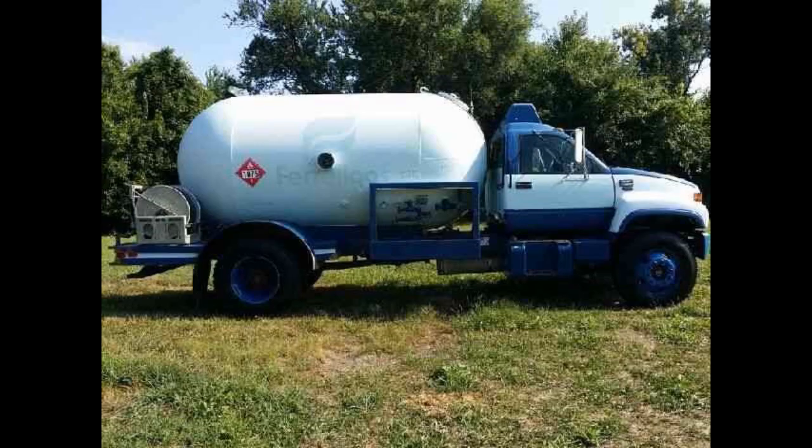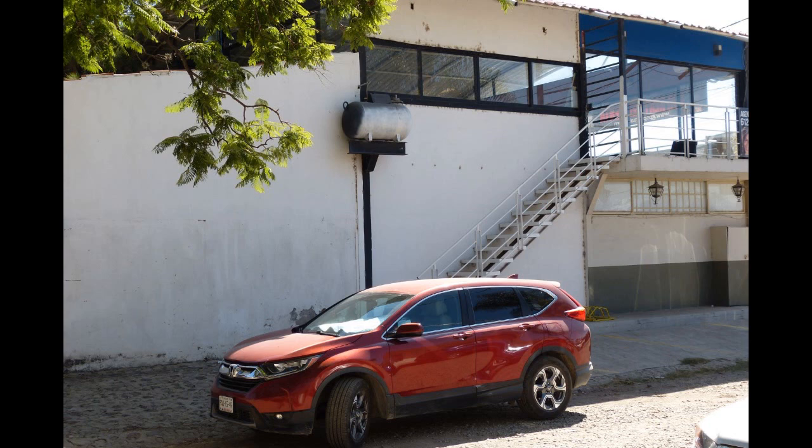Mine happens to be really near the front gate and it's easy to fill. A lot of others are up on the roof, and some of them are in really amazingly difficult locations. Propane burns a lot hotter, quite a bit hotter than natural gas, so when you're cooking on a gas stove, it'll cook a lot faster than it would on a regular natural gas stove.